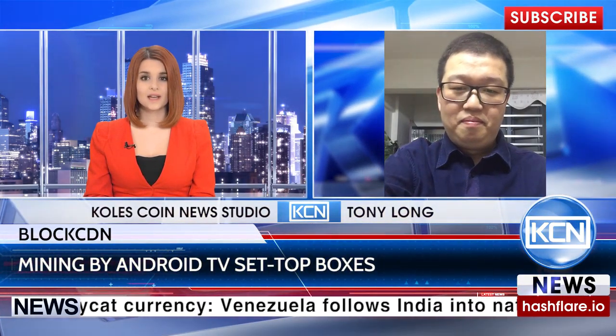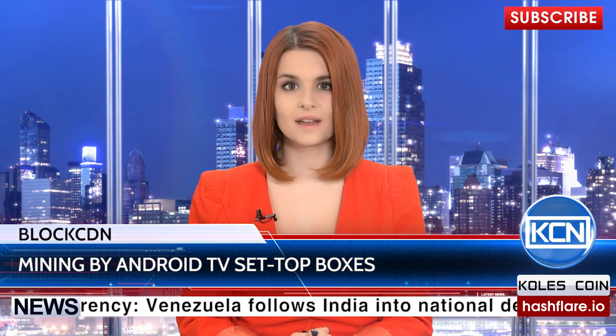Thank you, Anna. Thank you, Tony. The full interview you can watch in a special playlist on the KCN channel.